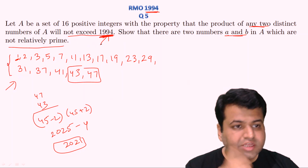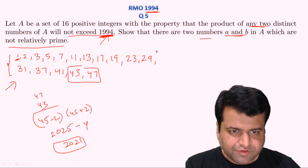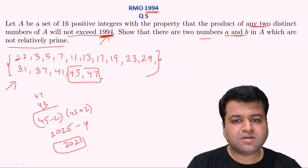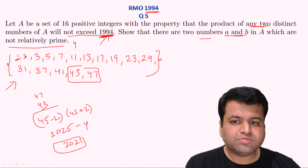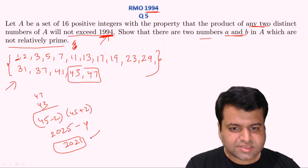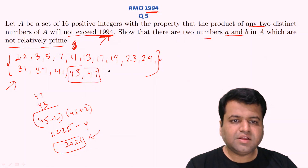Since the question states the product of any two distinct numbers belonging to this set must not exceed 1994, this set of 16 pairwise relatively prime numbers is not possible. At least two of those numbers will not be relatively prime. If you consider any other number that is not prime, it will still be co-prime with others but the last element of the list will only remain the same or become higher. So since 2021 is greater than 1994, at least two of these numbers must not be relatively prime. Hence proved.